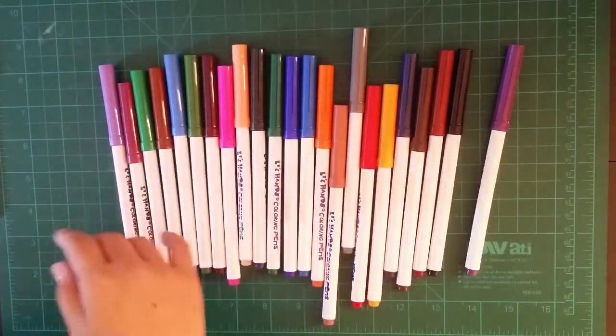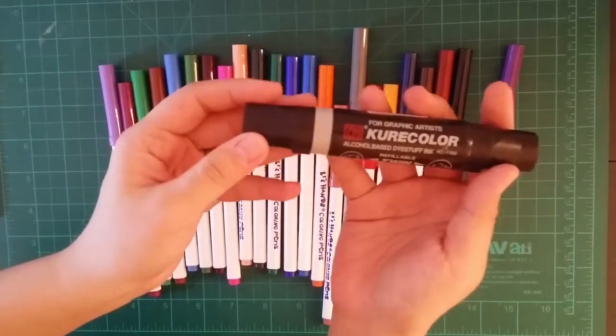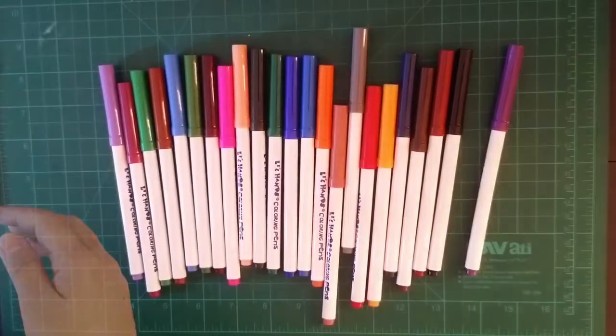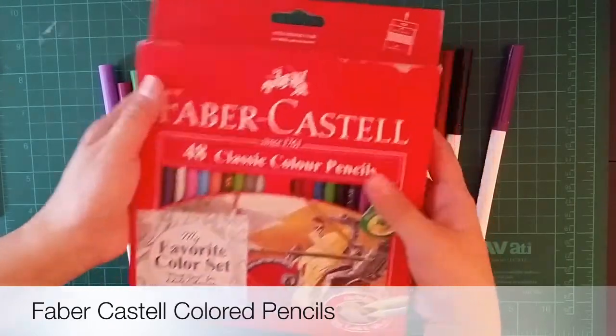The next marker is something that survived the 10-year challenge. This one I've had since I was in college and I've been using it. I still have the ink refill for it until now.